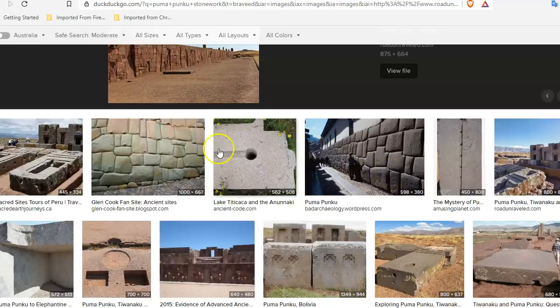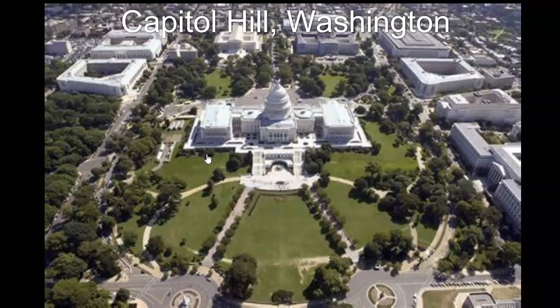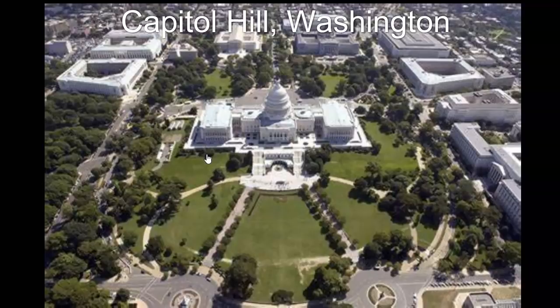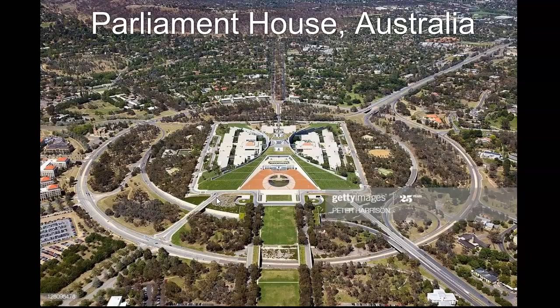And of course the stonework we see everywhere is exactly the same — it would be locked together with either these staples or the sort of pegs and holes that we saw. These just don't have the statues on them. That's the only difference between this and what we saw in the Angkor cities in Cambodia.